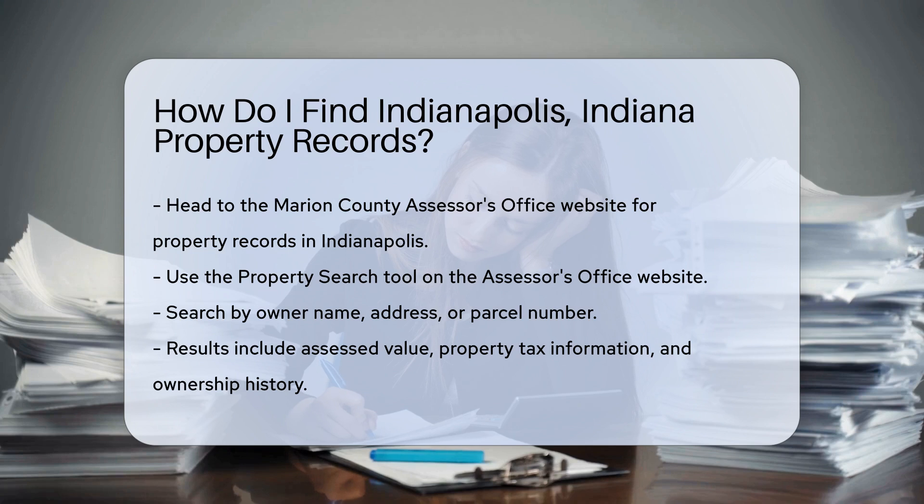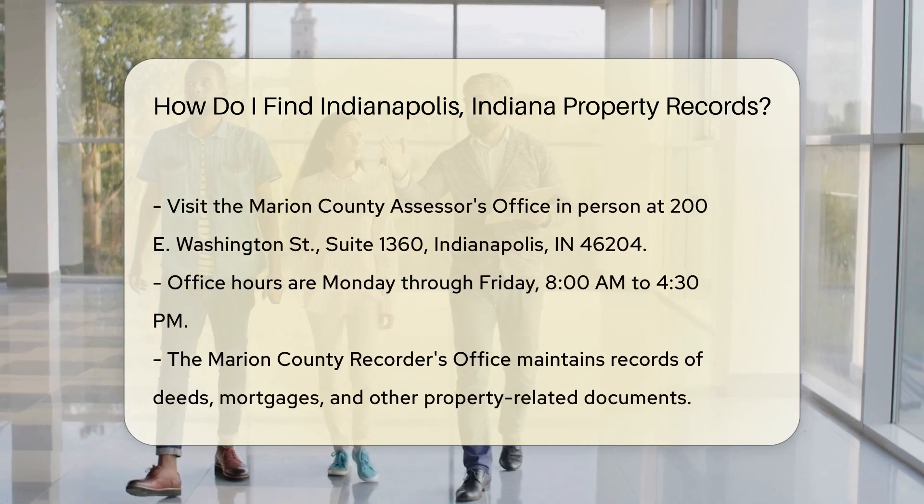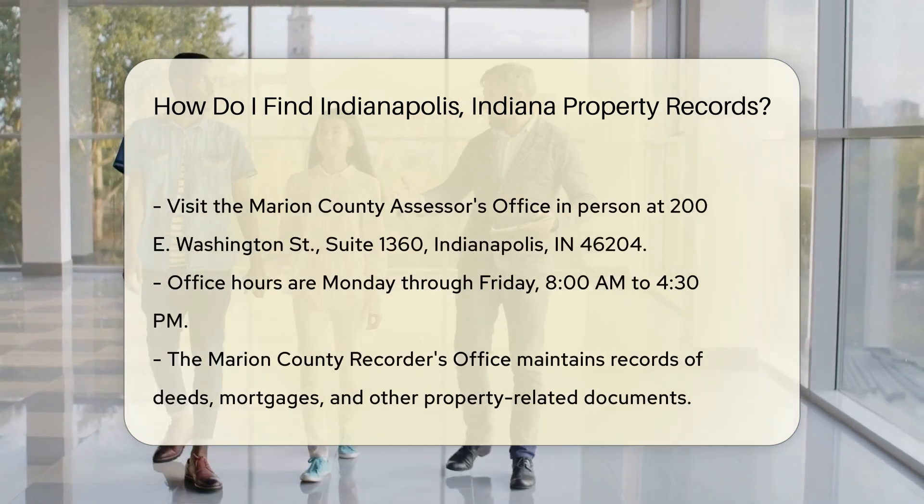Enter the required information and click Search. The results will display details about the property, including assessed value, property tax information, and ownership history.